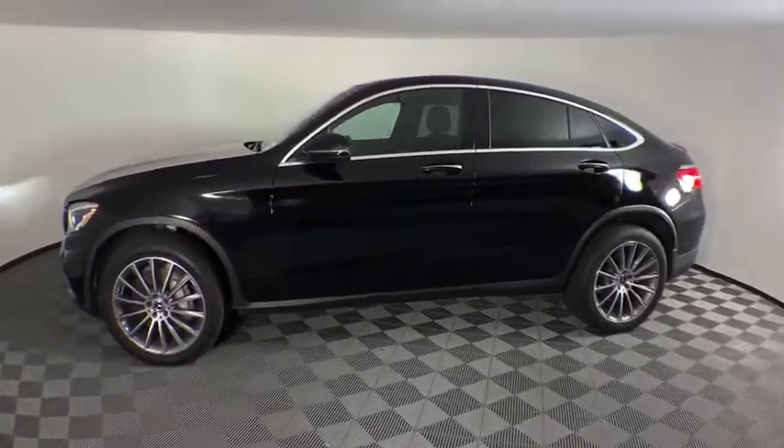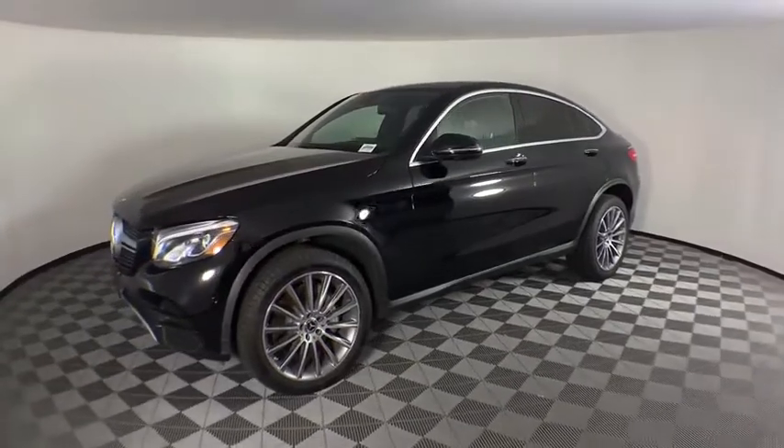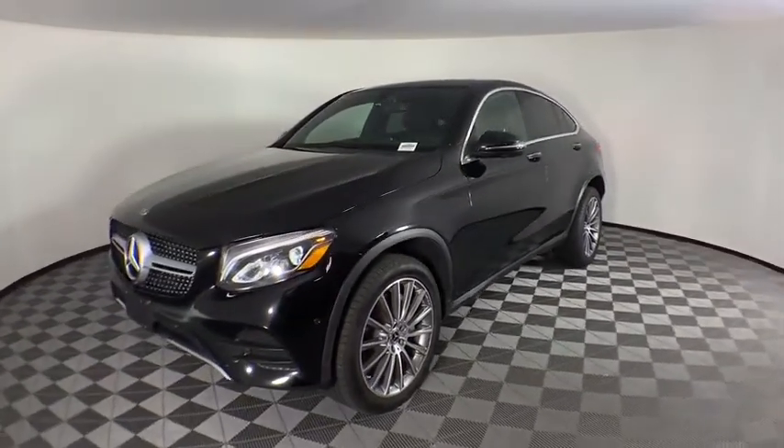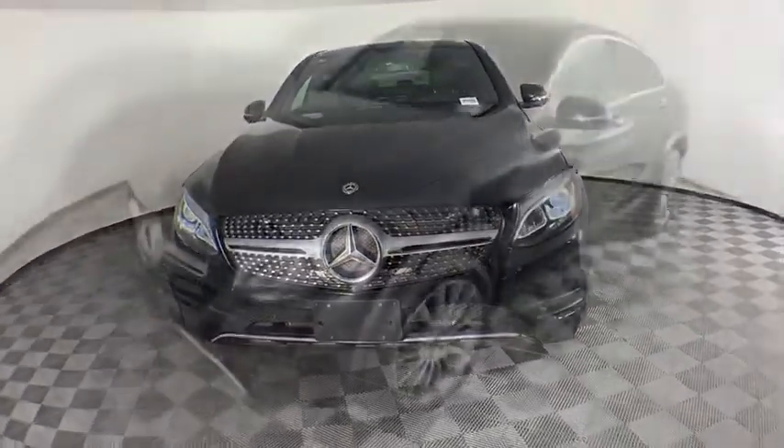Security system, rear window defroster, electronic stability control, power windows, trip computer, heated front seat, CD player, brake assist, remote keyless entry, overhead console, tachometer.